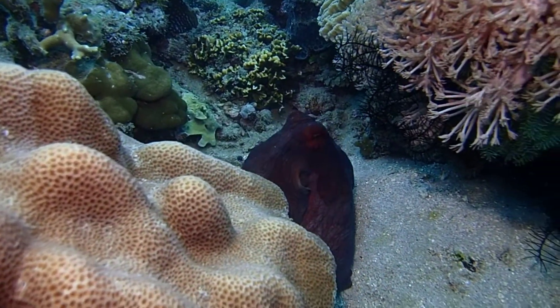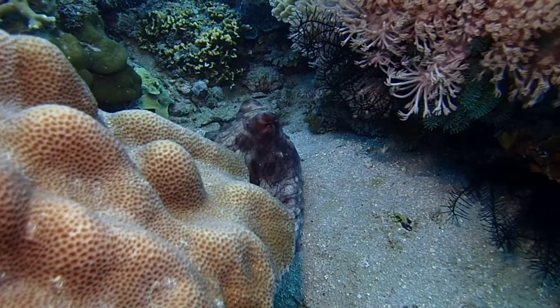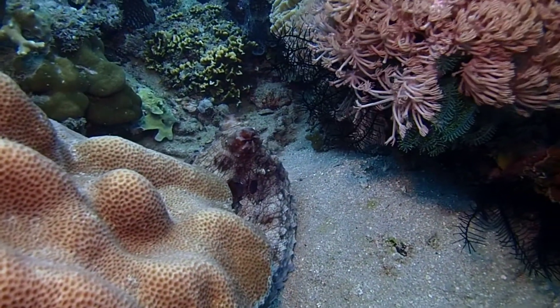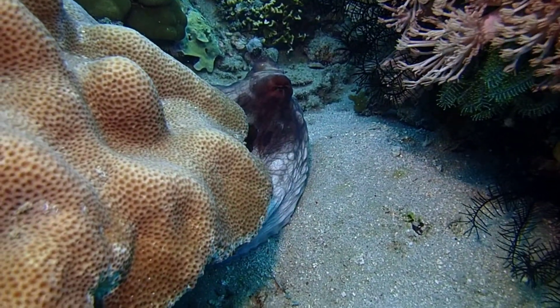Octopuses are venomous. They prefer a quiet life. Unlike other predators, these animals are spared by camouflage or the ability to hide.